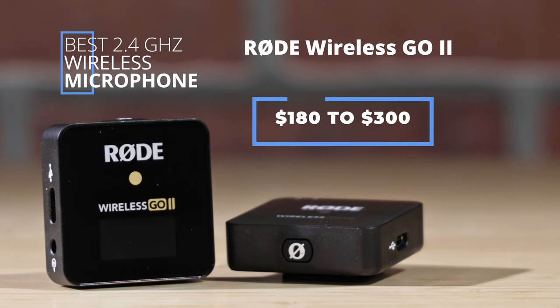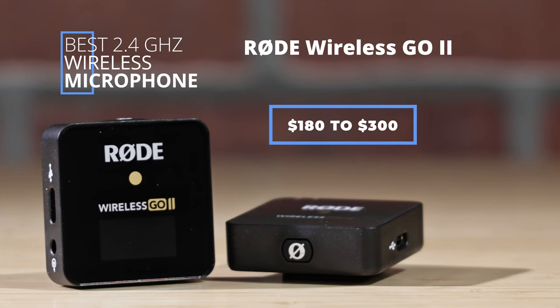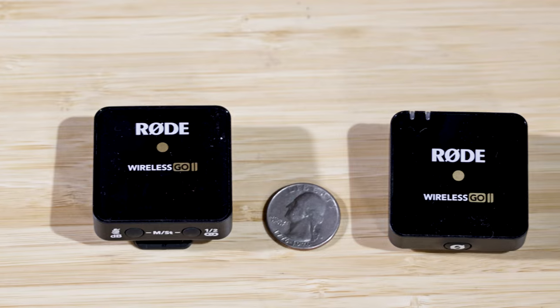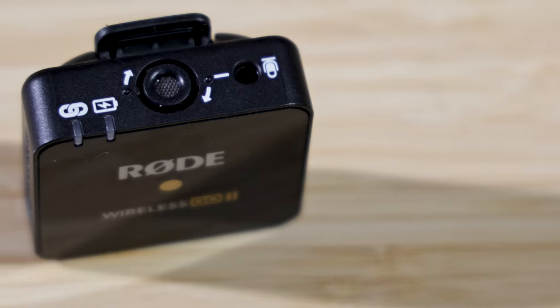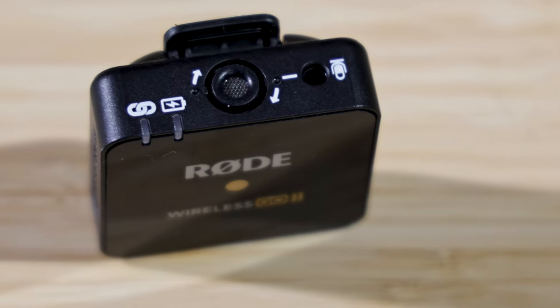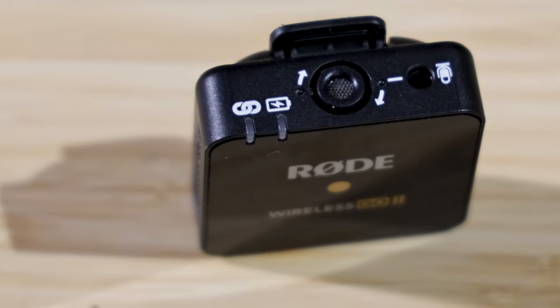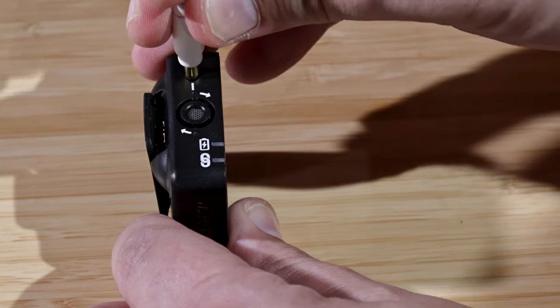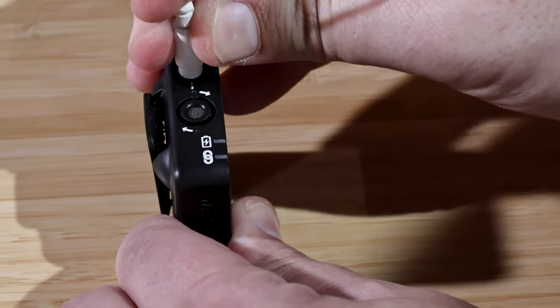You can find the Rode Wireless Go 2 for between $180 and $300. This small, compact, and flexible wireless system is simple and easy to use. Its transmitter has a built-in mic so nothing more is needed outside of the two packs and a wire to your camera. The mic does have a 3.5 millimeter input if you would like to use a different mic.